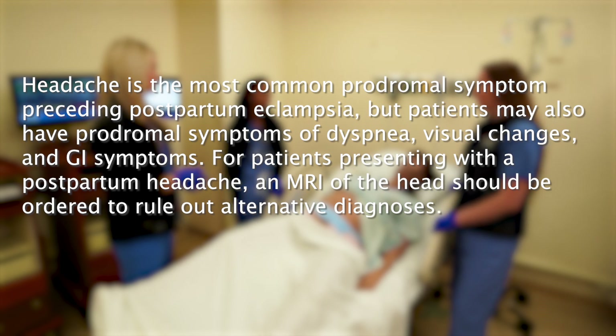For patients presenting with a postpartum headache, an MRI of the head should be ordered to rule out alternative diagnoses.